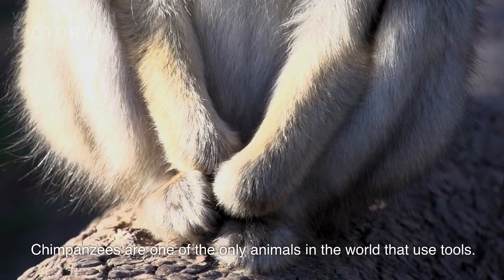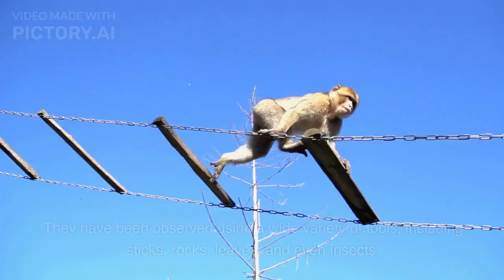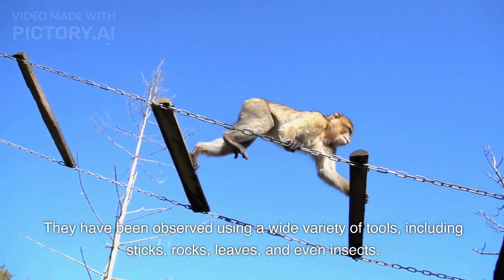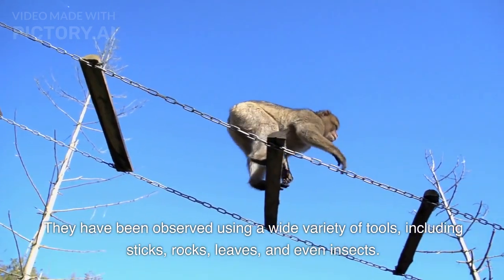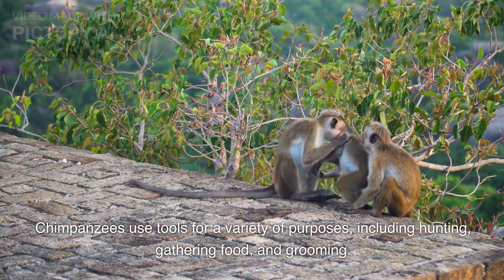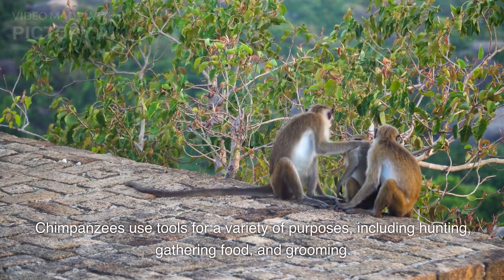Chimpanzees are one of the only animals in the world that use tools. They have been observed using a wide variety of tools, including sticks, rocks, leaves, and even insects. Chimpanzees use tools for a variety of purposes, including hunting, gathering food, and grooming.